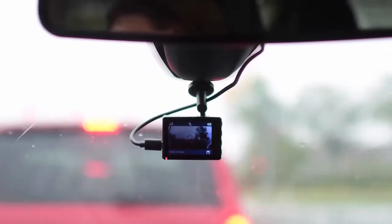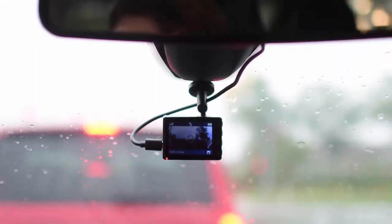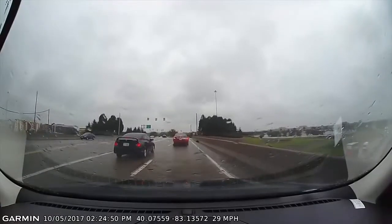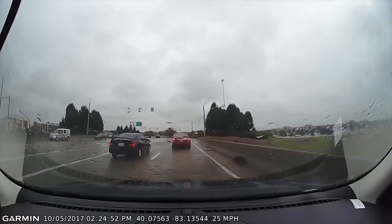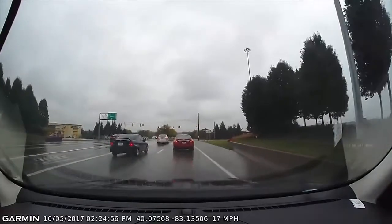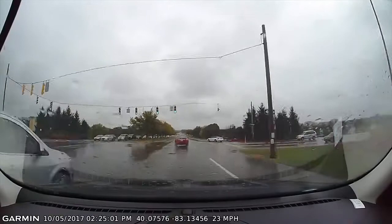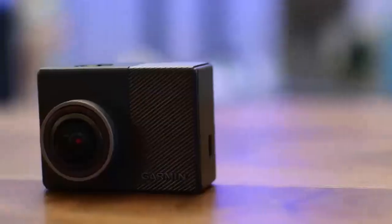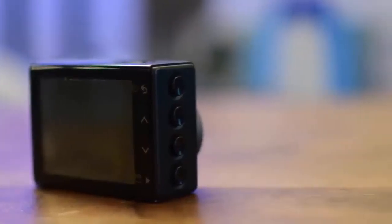Using the GPS on the Garmin dash cam, it will automatically save the time and location if a crash happens by detecting the impact with its G sensor. This can be a helpful feature when dealing with car insurance companies after an incident on the road. There's also a forward collision warning and lane departure warning, but most people do not find this feature very useful and choose not to use it.